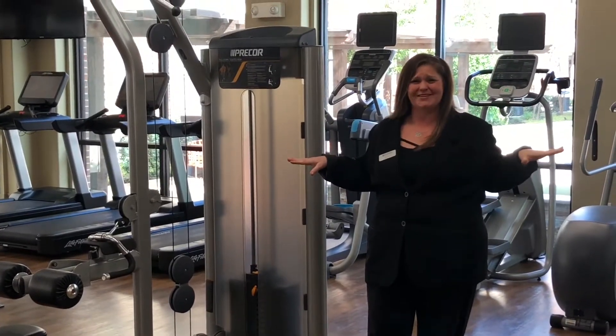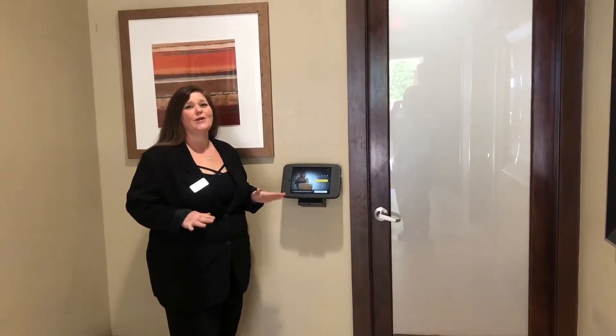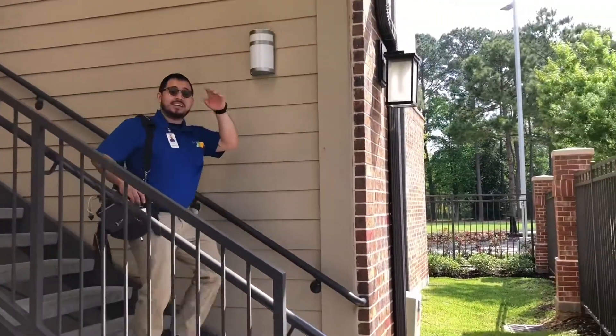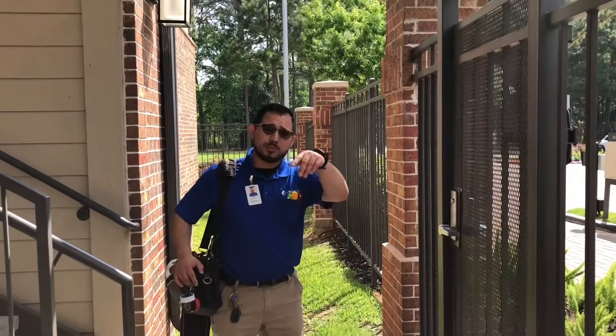We'll get rid of that gym membership. With our Luxor One Package Room, you can get your packages 24 hours a day. Hey guys, how y'all doing? My name is Jose. I'm in charge of the maintenance team here at Olympus Sierra Pines. Hope to see y'all soon.